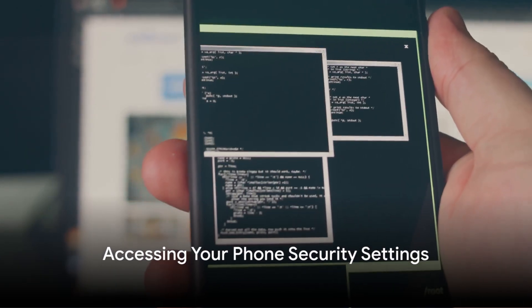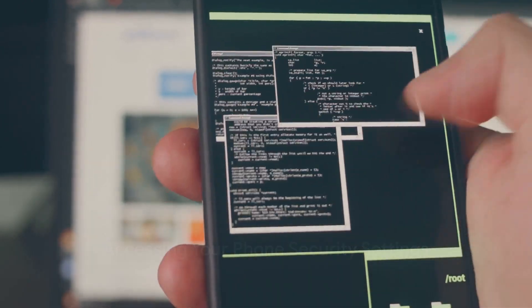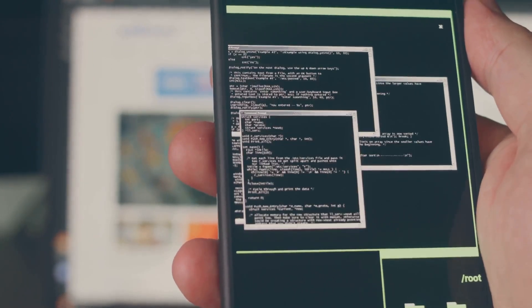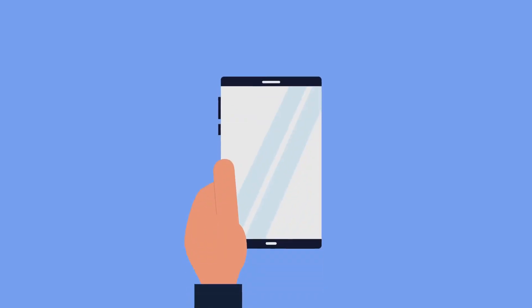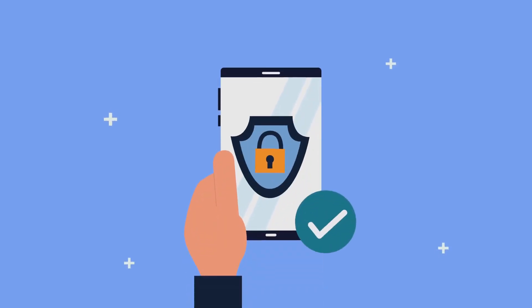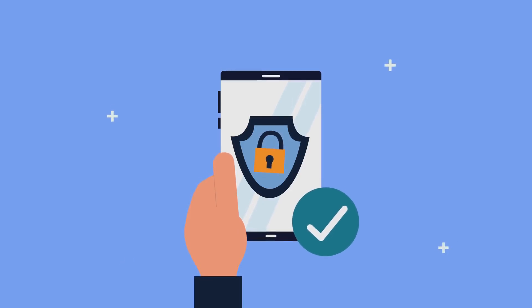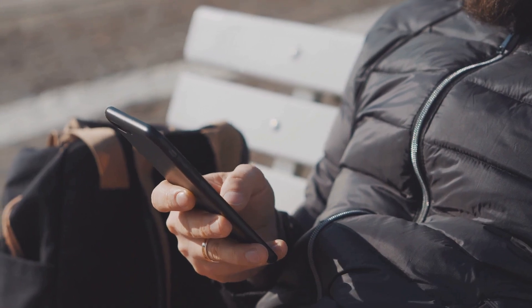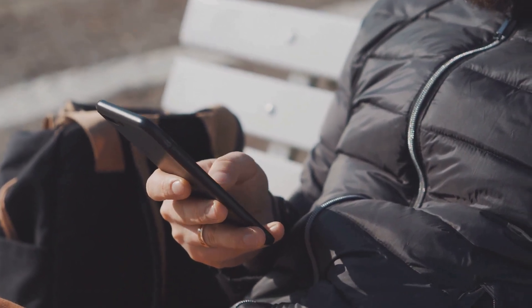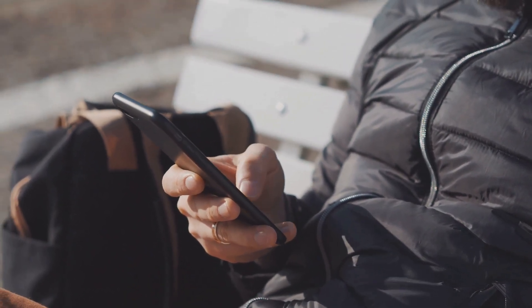First things first, you need to know how to access your phone's security settings. Embarking on this journey begins with unlocking your Android phone. From your home screen, swipe upwards to reveal your full list of applications. Look for that little gear symbol — that's your settings app, the command center of your device. Tap on it to enter the world of customization and control. Once you're inside the settings app, you'll notice a list of options, each representing a different aspect of your phone's functionality. The one we're interested in today is labeled Security.